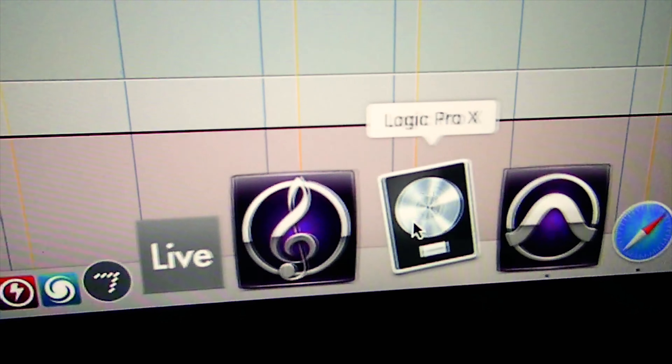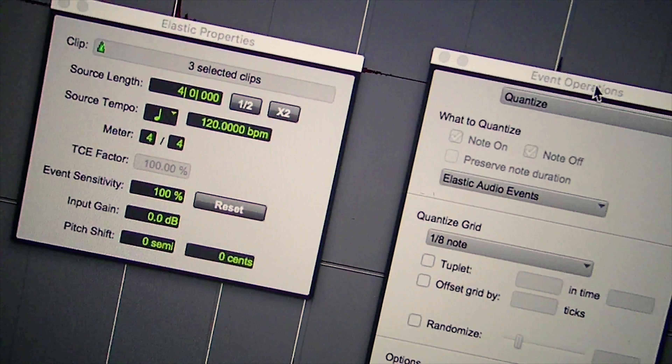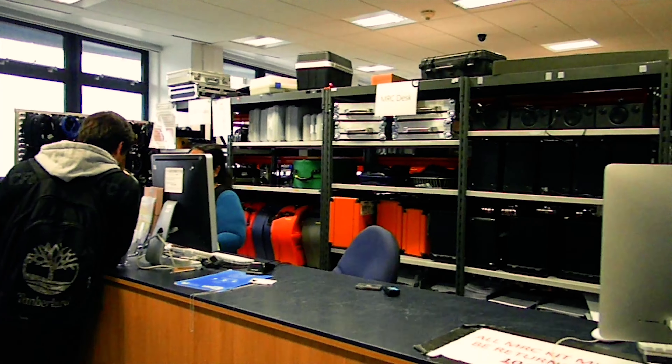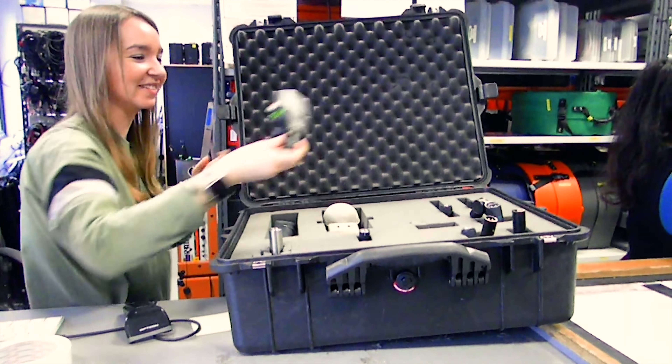The uni provides all the latest industry standard software and equipment for your modules, which is pretty boss. Speaking of equipment, I'll just show you our media resource centre — that's where you can loan out a whole host of equipment: you've got recording stuff, mics, guitars, amps, synth sequencers — you name it, the MRC will have it for any of your projects.